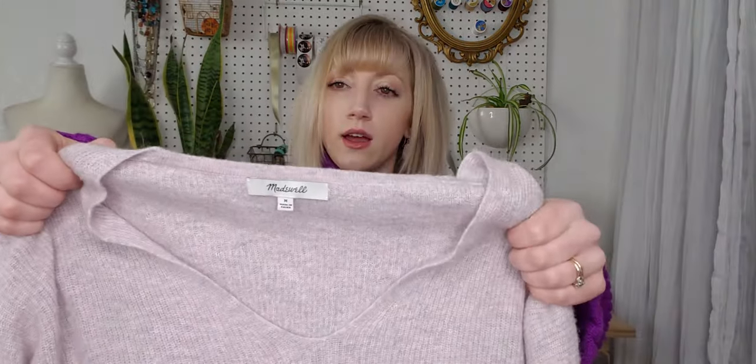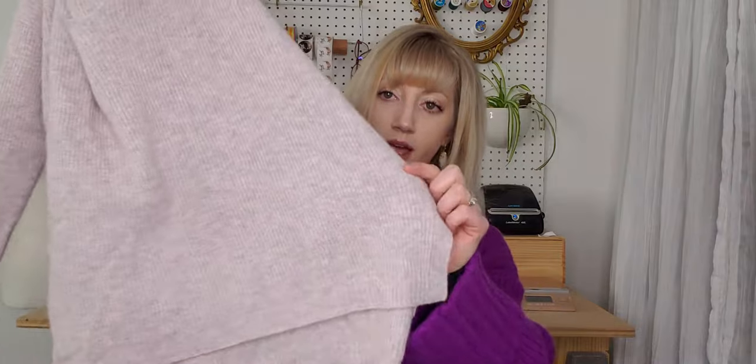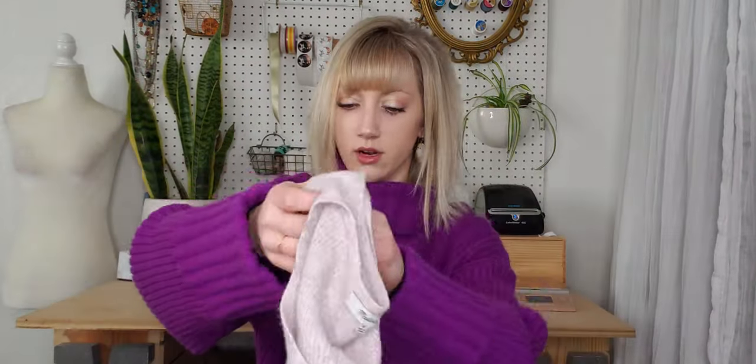This is a Madewell piece — I like it as a classic style sweater with a drop shoulder, silo hem, little side slits, and it's a pale purple, which is just a great color.